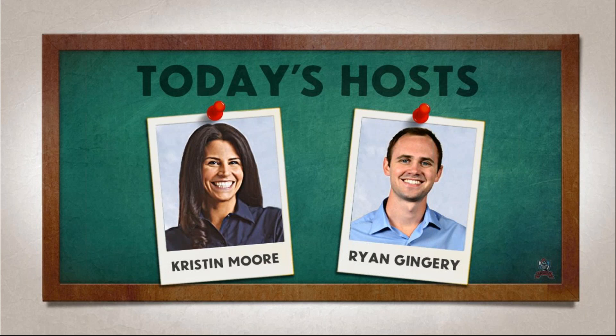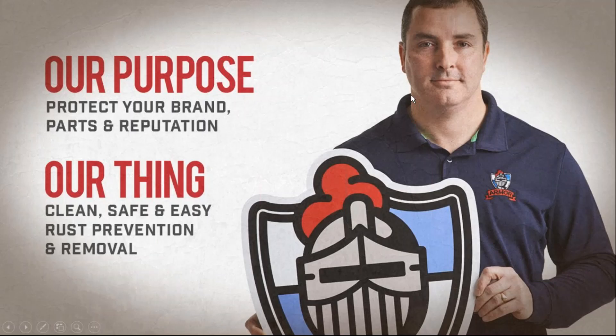My co-host today is Ryan, who's our industrial sales manager. He's going to be manning the question box, so any time throughout this webinar, if you have a question, feel free to type it right into that question box and he'll get you an answer.